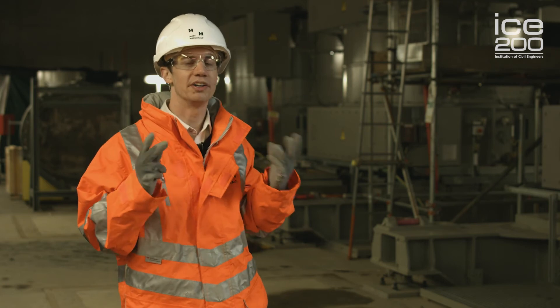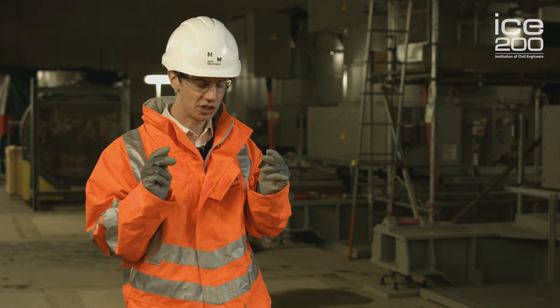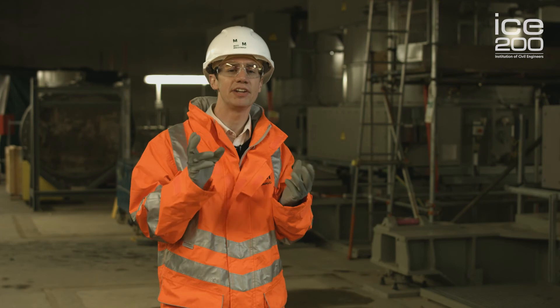I'm really proud that what we've done here has huge environmental and health benefits, not just now, but for generations to come. And this is just a start. Right now, the Thames Tideway Tunnel is being constructed to capture even more of these overflows and create an even healthier River Thames.